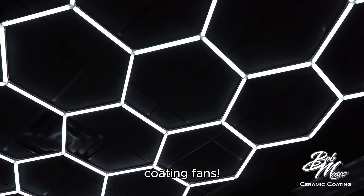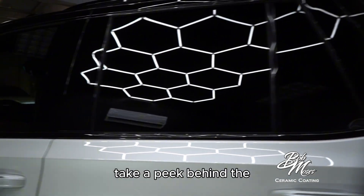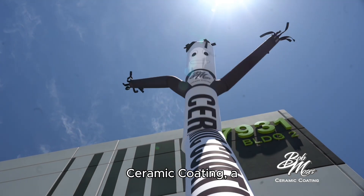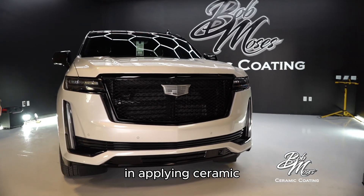Hey there, ceramic coating fans! Today, we're going to take a peek behind the scenes at Bob Moses Ceramic Coating, a company that specializes in applying ceramic coatings.